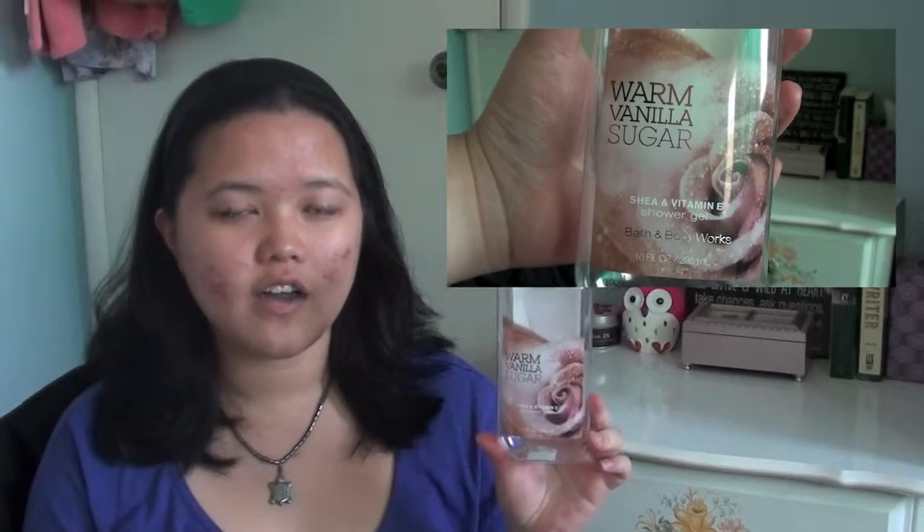I finished up three shower gels. The first is this shower gel from Bath & Body Works in the scent Warm Vanilla Sugar. I got this during Christmas, and to be honest, vanilla is not my favorite scent, but I do love Bath & Body Works shower gels because they lather up so nicely.